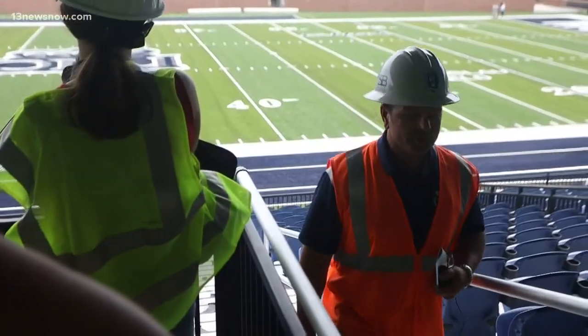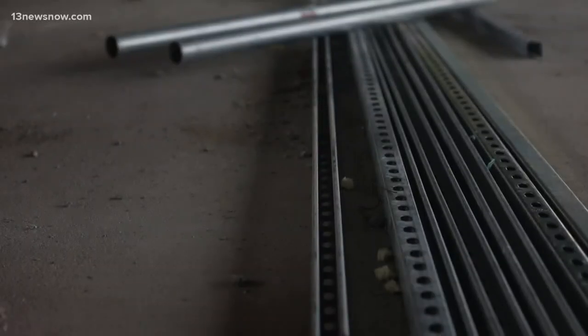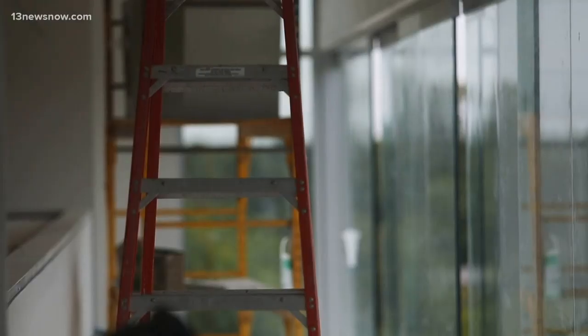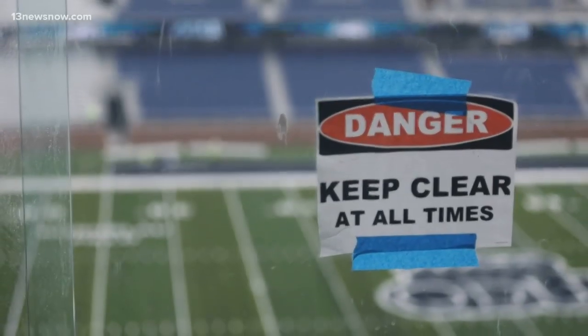These seats also have cup holders — a nice little added feature to hold your drinks. There are elevators, air-conditioned suites, and updated media boxes. The windows in front of you slide open two at a time.